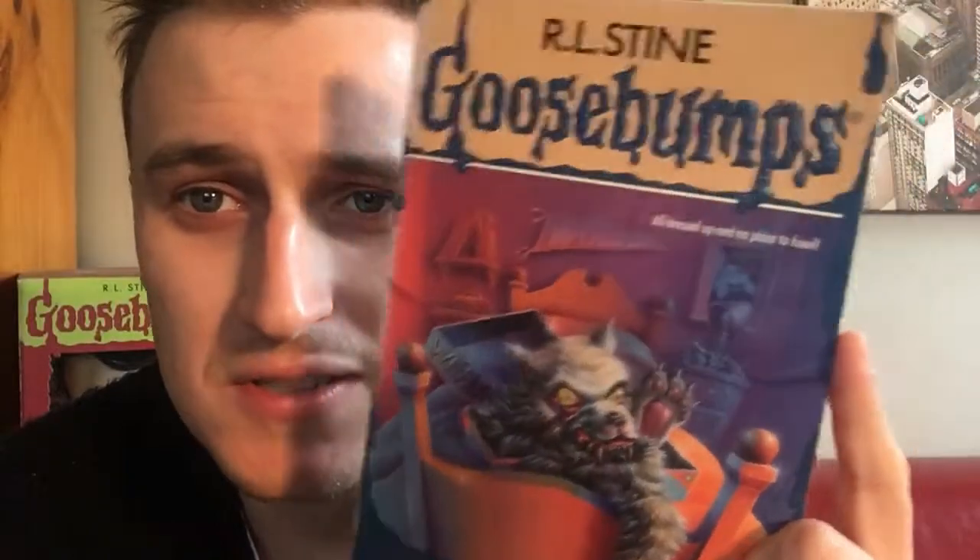Very nice classic Tim Jacobs cover art here, depicting this werewolf costume that's clearly alive. It's creative, but the werewolf looks kind of cute. The tagline is: 'All dressed up and no place to howl.' I'll take it.